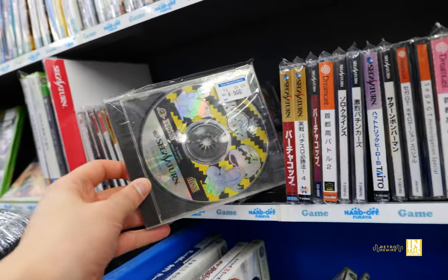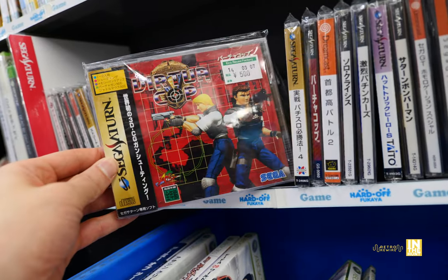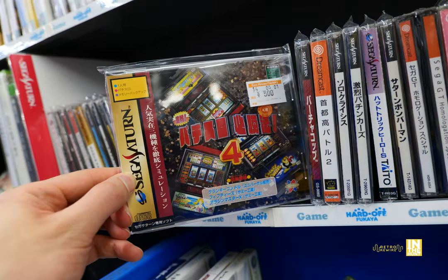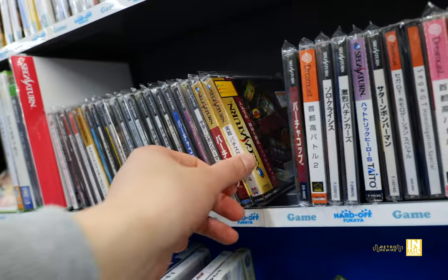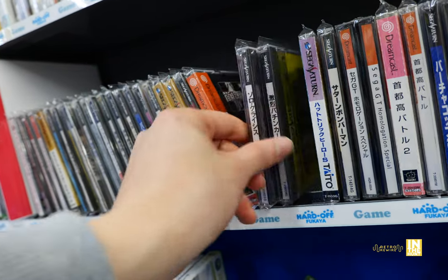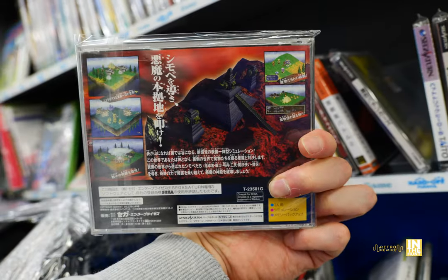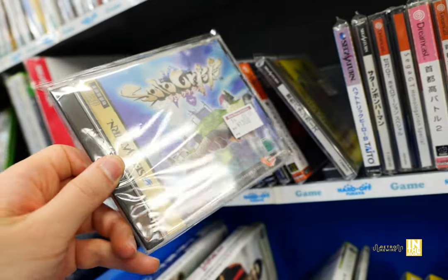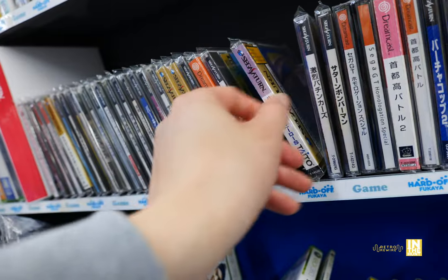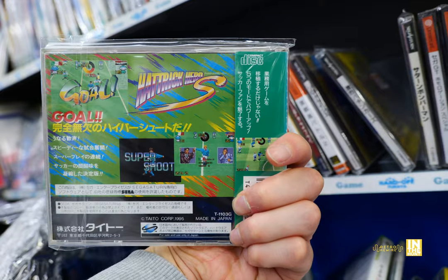We got Virtua Cop 2 for 600, Saturn Bomberman I believe, and the original Virtua Cop for 500. Then there's a Pachinko game, Tokyo Highway Battle, and Solo Crisis for 1,300 yen — could be some kind of simulation game, seems kind of interesting but I don't know too much about it. And that's another Pachinko girly type game.